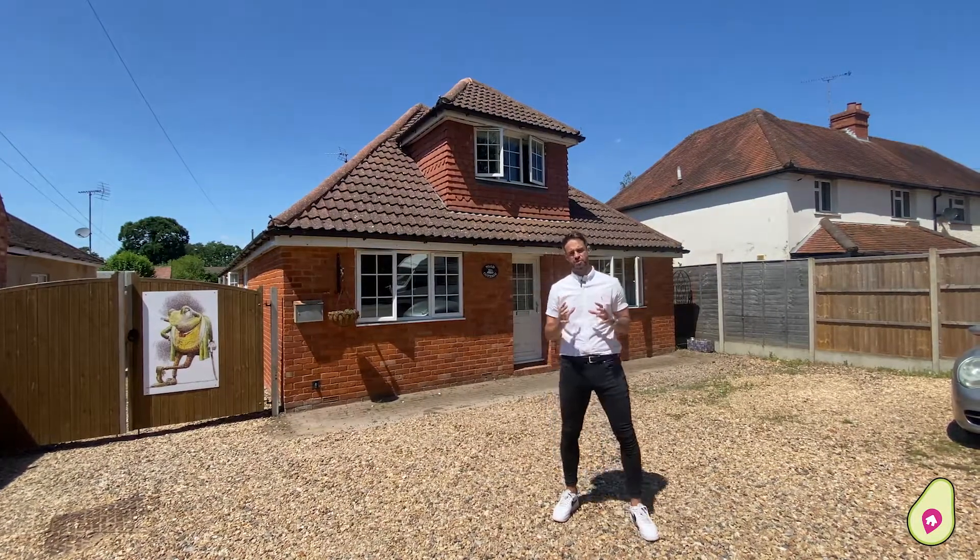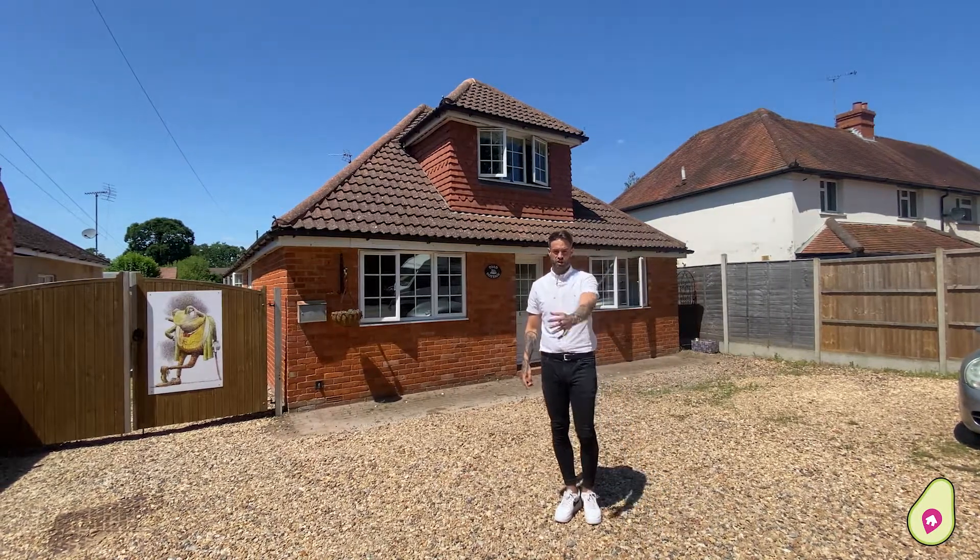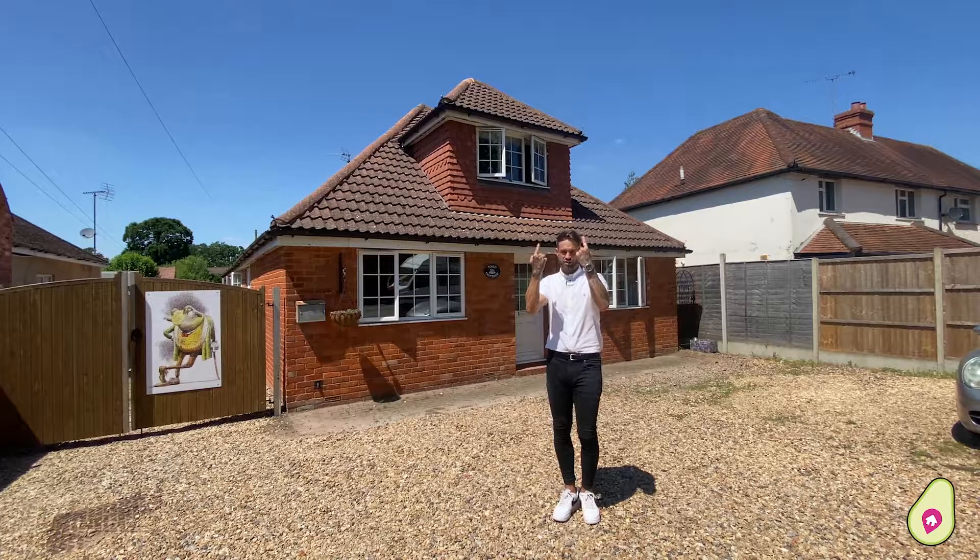Now what makes this property special is the land itself and how it is utilised already or could be utilised for yourself. Have a look at this.